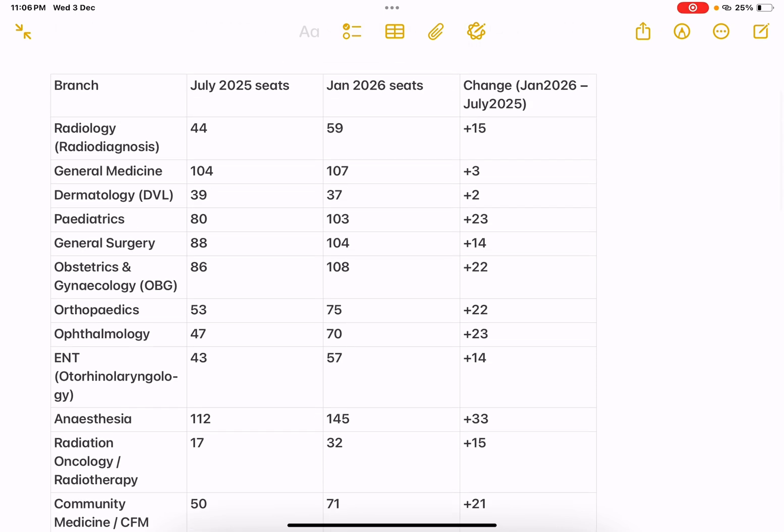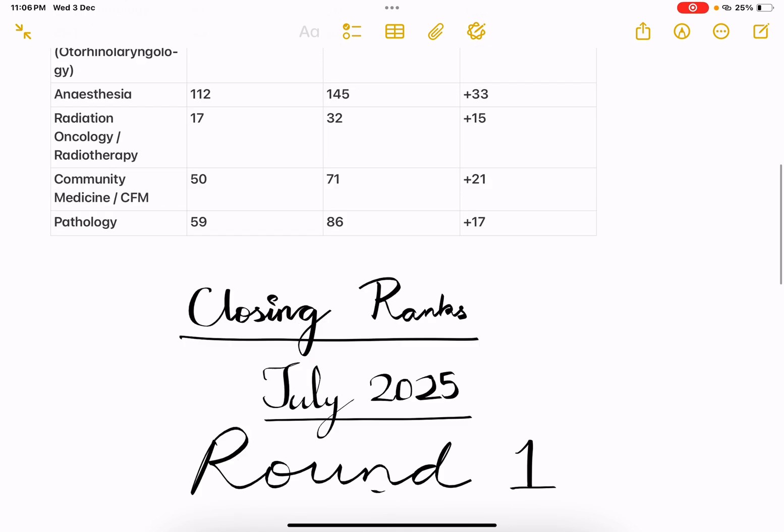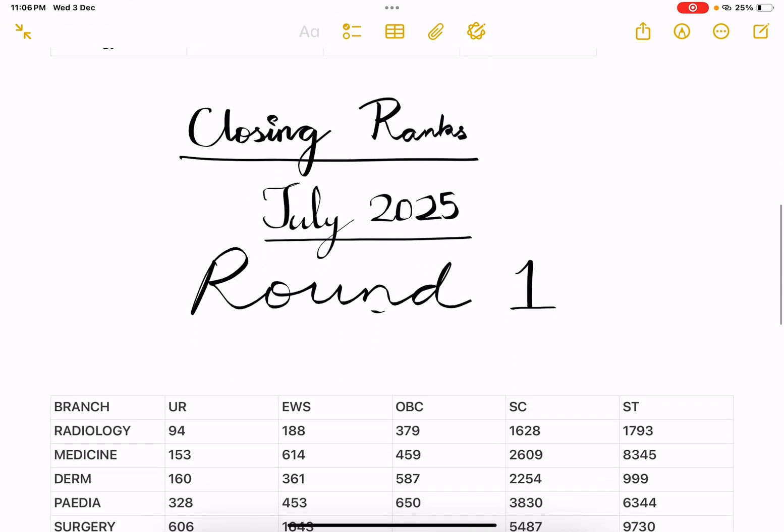I know this is not fair to compare between July and Jan session. Ideally, I should have compared Jan 2025 and Jan 2026. But as most of you know about the closing rank of July 2025, I thought of giving you a fair idea what to expect in the coming counselling. Let's go directly to the closing ranks of July 2025.